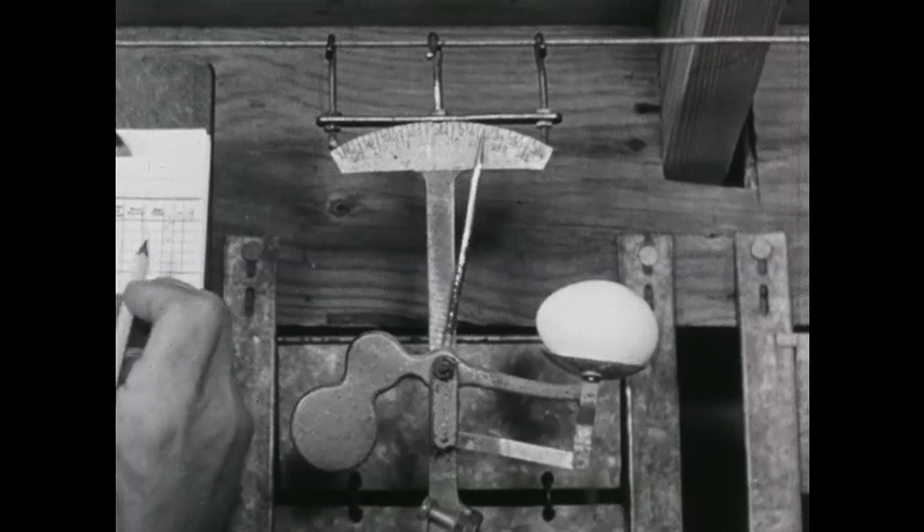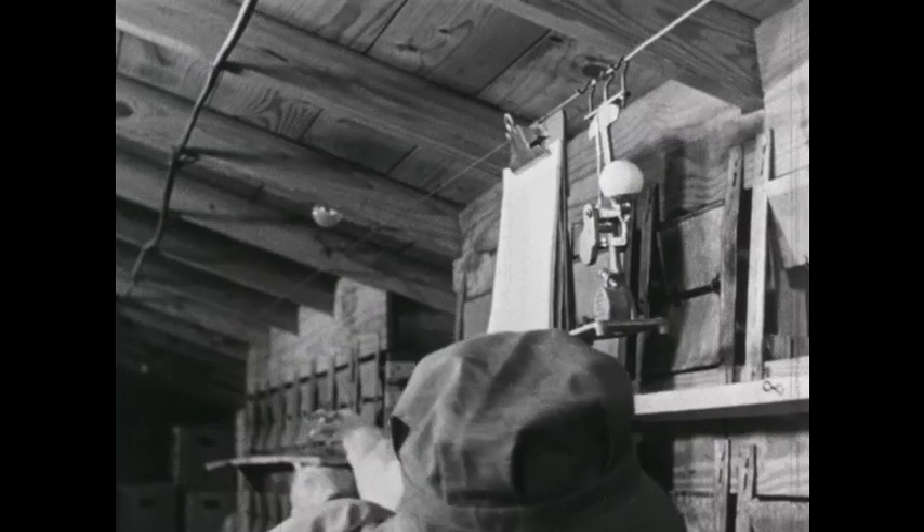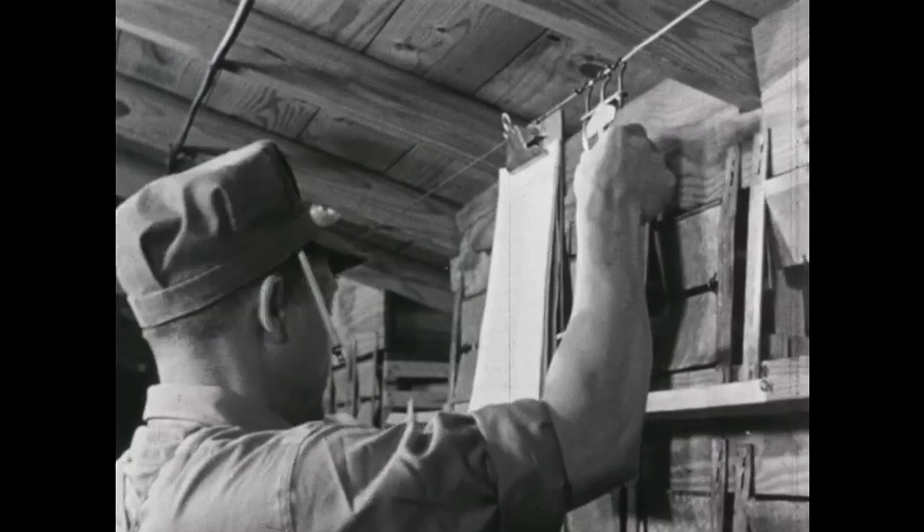This is an extra large egg. If the egg is large and the hen lays one nearly every day, she's a very good laying hen.